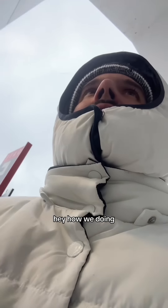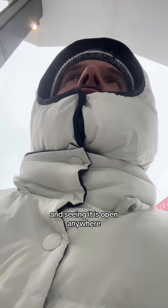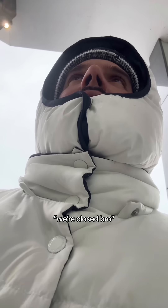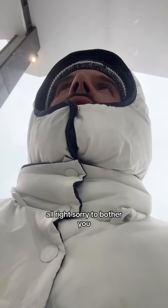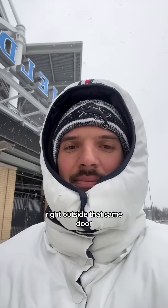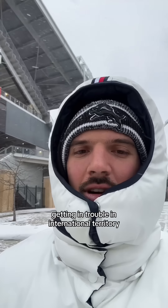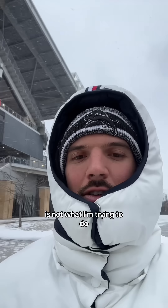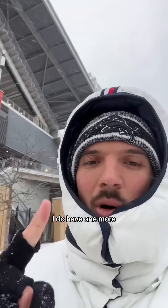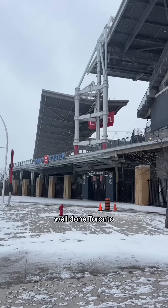Hey, how are we doing? Good. I was just looking to check out BMO Field and see if it was open anywhere. Yeah, we're closed, man. All right, sorry to bother you. It's all good, bro. Take care. On the other end of that conversation, right outside that same door, was security. Seems like a cool guy, but getting in trouble in international territory is not what I'm trying to do. I do have one more CFL field I want to try, but as far as BMO goes, I'm going to have to surrender on this one. Well done, Toronto.